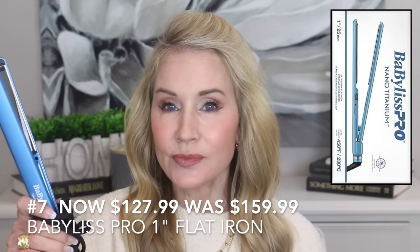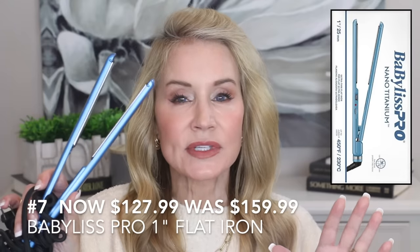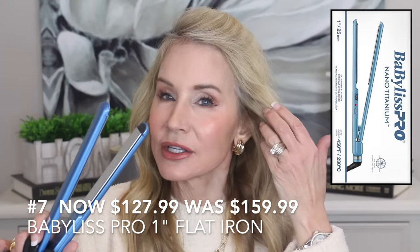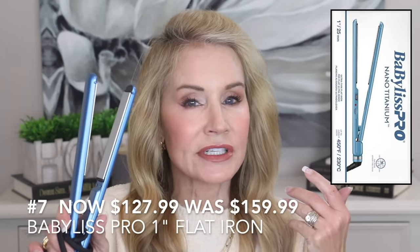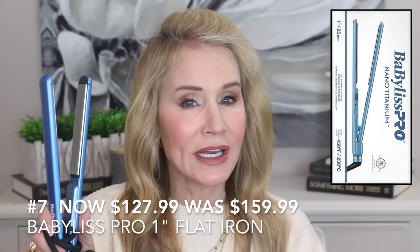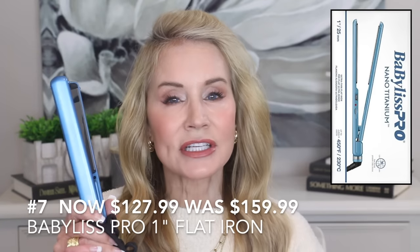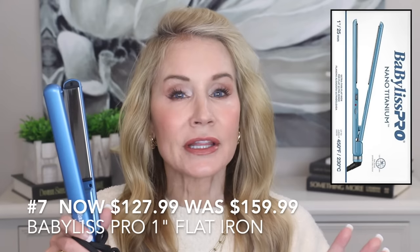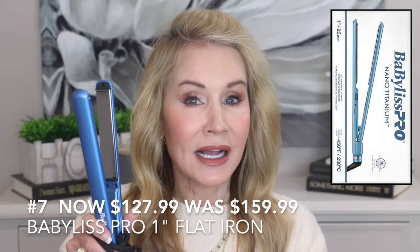This next product I use all the time — it is the most wonderful flat iron ever. It's the one-inch Babyliss Pro Titanium Blade flat iron. A fantastic hairstylist recommended it, saying it pulls out even the kinky areas and makes your hair very smooth and sleek. I've had the wider version but I don't like it nearly as well as the one-inch, even with longer hair. This little unit helps flatten my hair very quickly and makes it smooth and silky. If you want a great flat iron that gives you a blowout look, I think you'll really like this one.